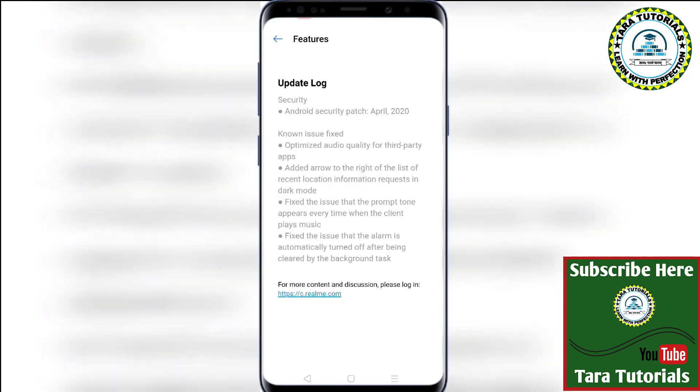Here you can check what new things you are going to get with this Android 10-based Realme UI C3 update. The first feature is the Android security patch update for the month of April 2020. Realme phones are really very particular in this aspect — every month you get a timely update for the Android security patch.